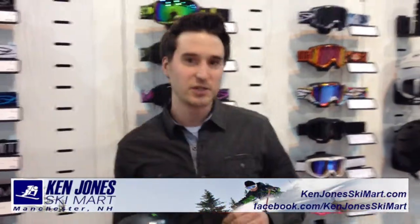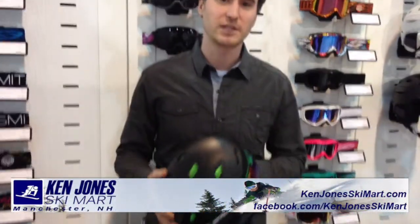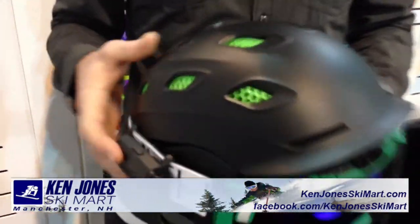Alright, how's it going out there? This is Dylan from Ken Jones Ski Mart and we're here to show you some of the new technology on the new Smith Helmets this year.